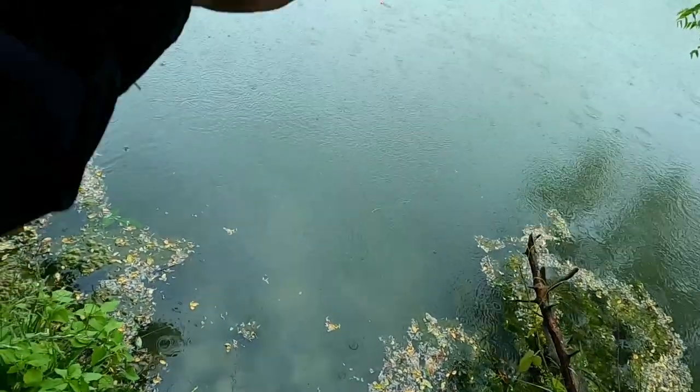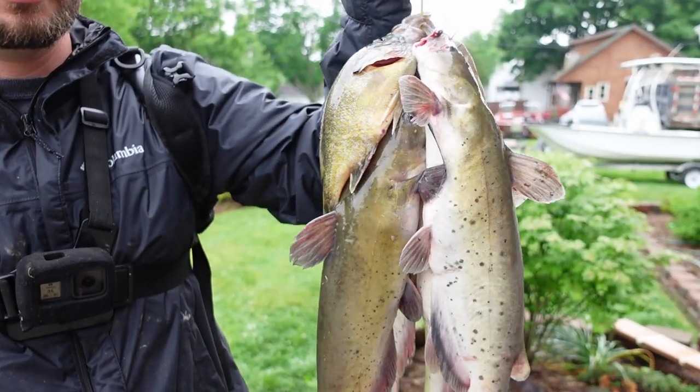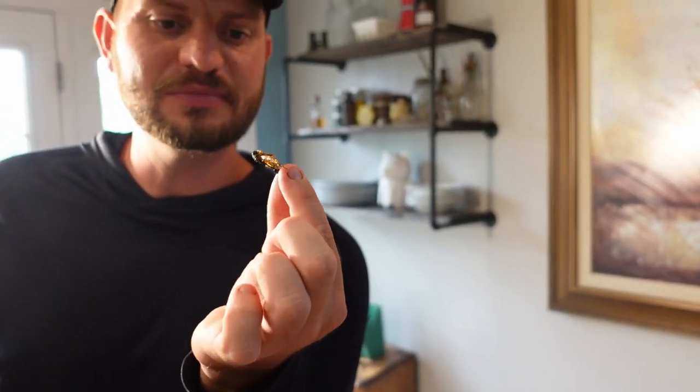There's a good one. I got something on here that's big. That's it right there. That's what he's eating. I'm going to do it.